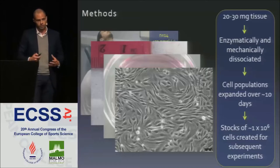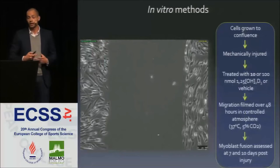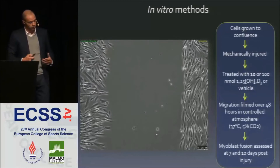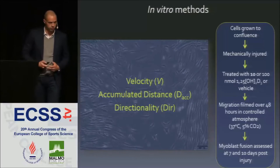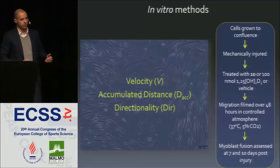This involved growing the cells to a confluent state in culture, then damaging them with a mechanical scrape using a pipette tip, and treating them with either a low dose (10 nanomolar) or a high dose (100 nanomolar) of vitamin D3, or a vehicle control. We then monitored the migration process over 48 hours using live-cell imaging, allowing us to assess migration velocity, distance traveled into the scrape, and the directionality of cell movement into the wound space.